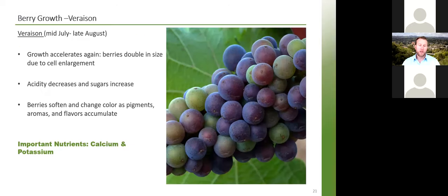Finally, veraison — the exciting stage where we start to see color forming on the grapes. This occurs from mid-July through late August. Growth accelerates again after lag phase — berries double in size again from lag phase to harvest because of cell enlargement, not so much cell division. Acidity decreases, sugars increase, the berries soften, color change happens, and those aromas and flavors start to accumulate.